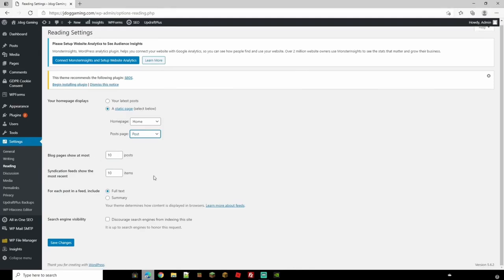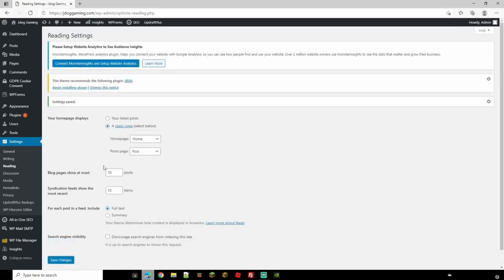Select your posts page. You can choose how many blog pages show at most — we'll keep that at 10 — and how many items to show in syndication feeds. Underneath, choose whether you want full text or a summary of your posts. I'll keep it as full text so people can read the full article. You can also toggle search engine visibility — I wouldn't recommend discouraging indexing as that's how people find you. Hit Save Settings.